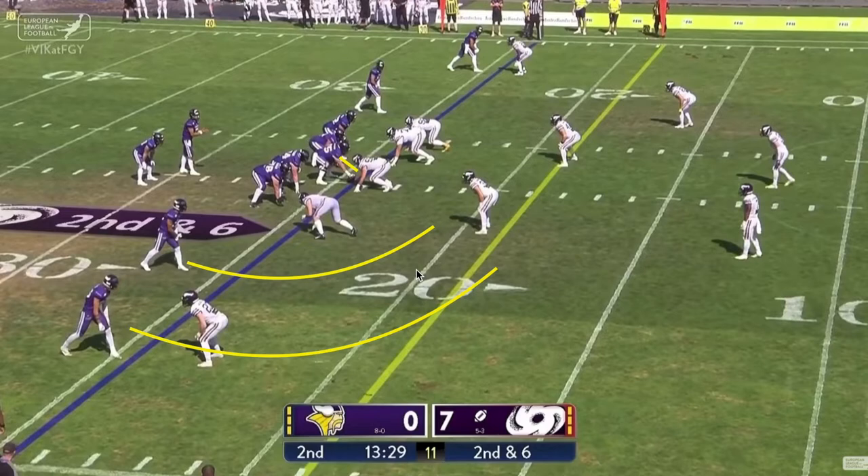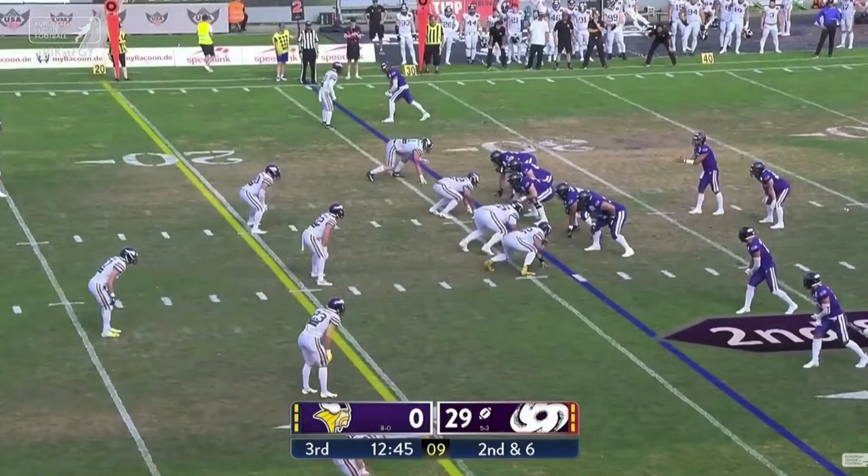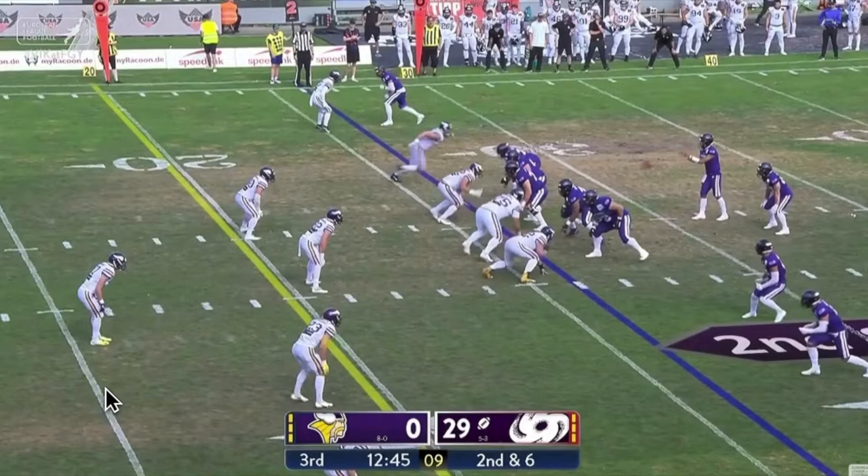Frankfurt absolutely killed Vienna with this play last game. Offenses also like to run the draw to counteract a really good pass rush. Vienna, they like their defensive ends in particular to get upfield quick. The draw play is a good way to negate that type of pass rush, and Frankfurt runs this draw here.